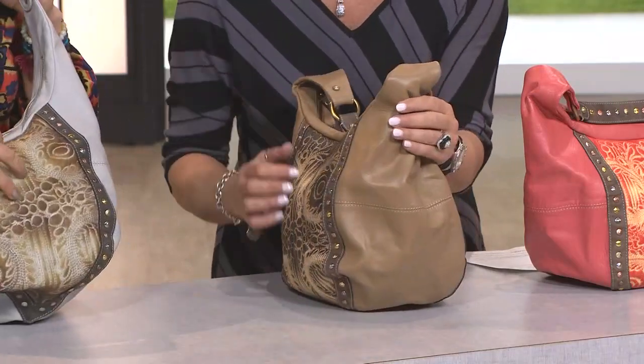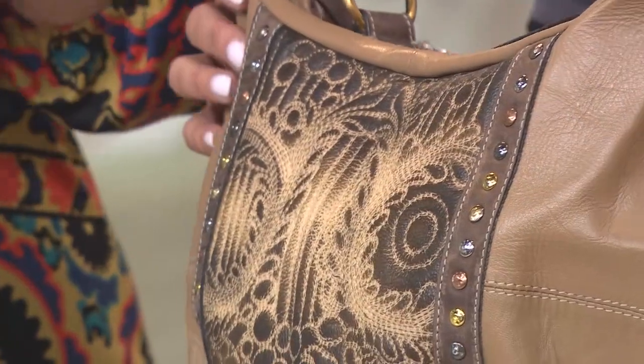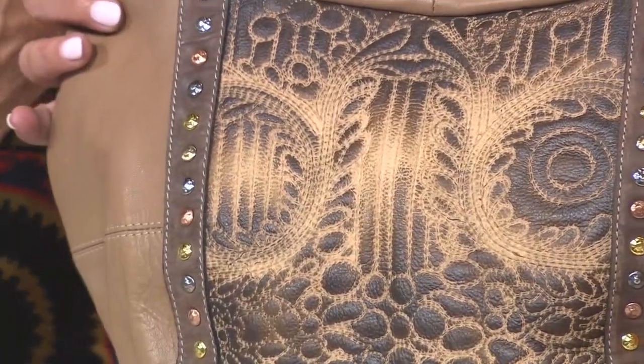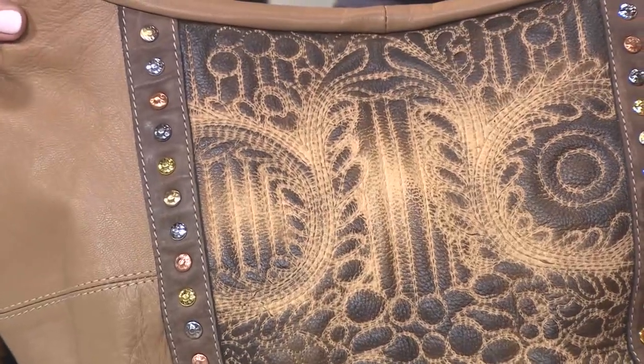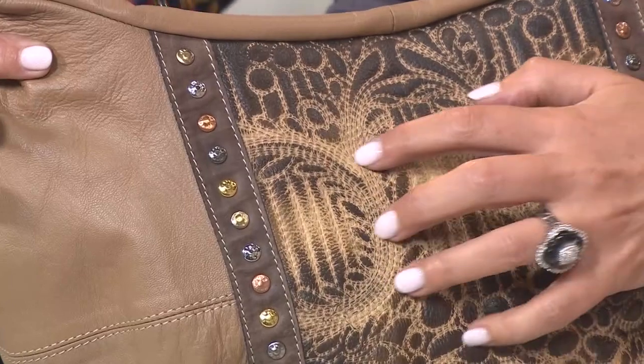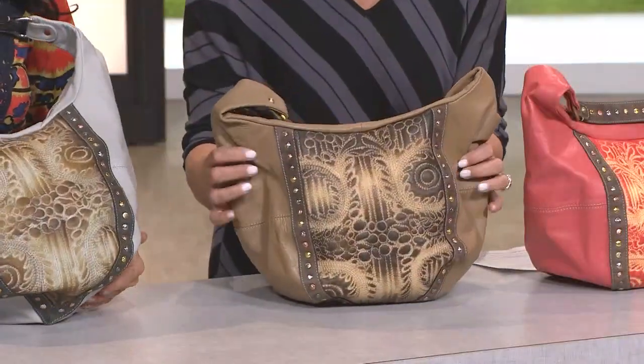That front panel is actually embroidered and quilted — really unique. You see a lot of diamond quilting, but this you can see almost as columns. That is the Duomo de Firenze you were seeing earlier, with its different shades of marble and texture, and that was the inspiration for that paneling.